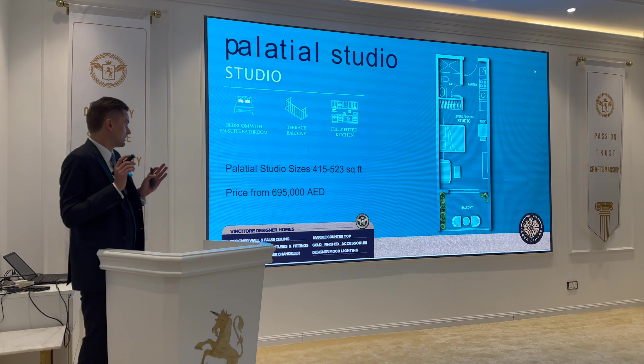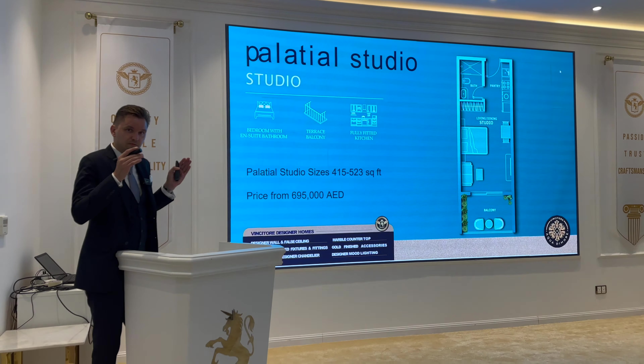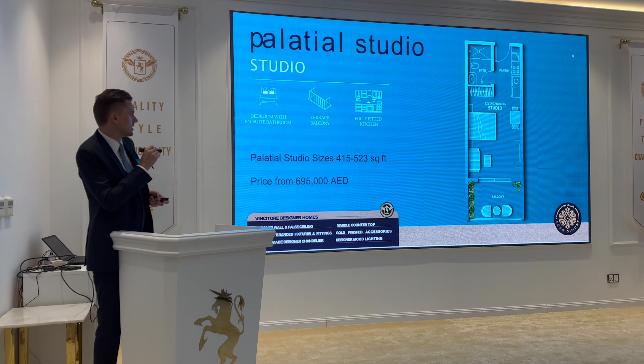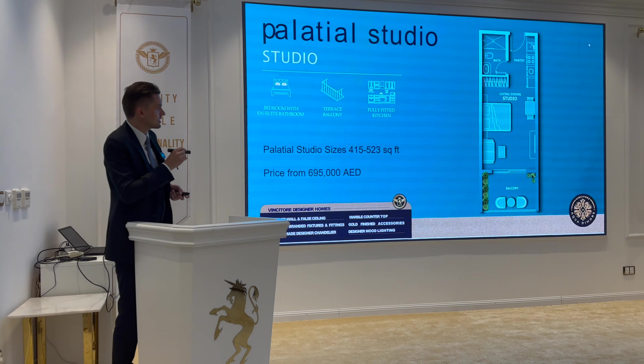Now let's go through the layouts. For the studio, there will be two types — a classic studio without pool, and a studio with a swimming pool on the balcony. Sizes for the studio range from 415 up to 523 square feet, with a starting price of 695,000 dirhams.